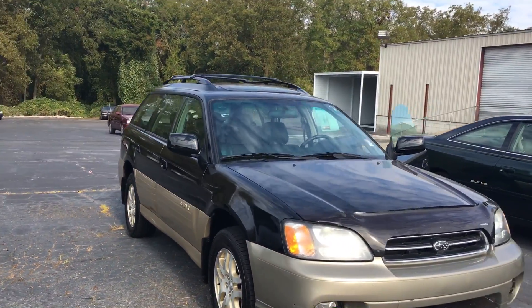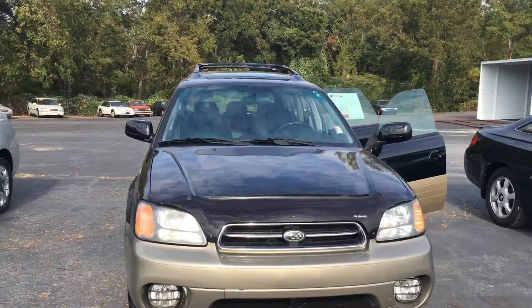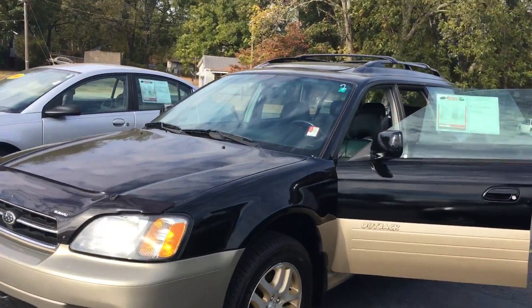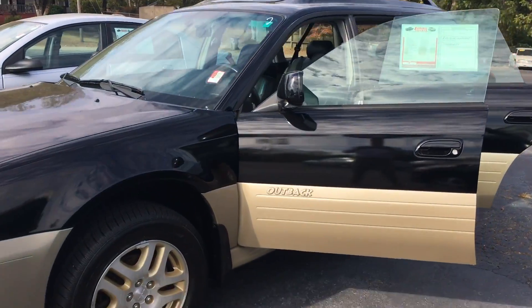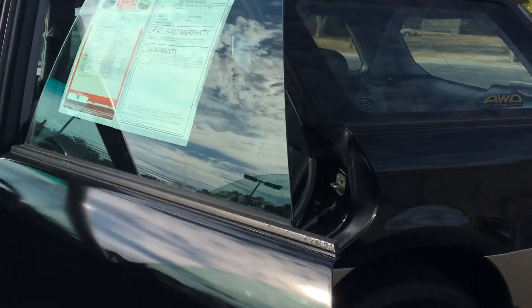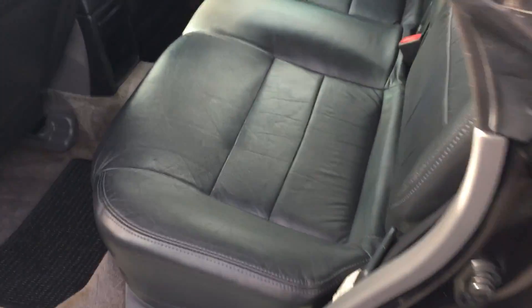So here you have your Subaru Outback with tan trim. It's a manual transmission and this thing only has 136,000 miles. It is a fabulous vehicle — it's gonna run for plenty of time and it's at a very reasonable price.